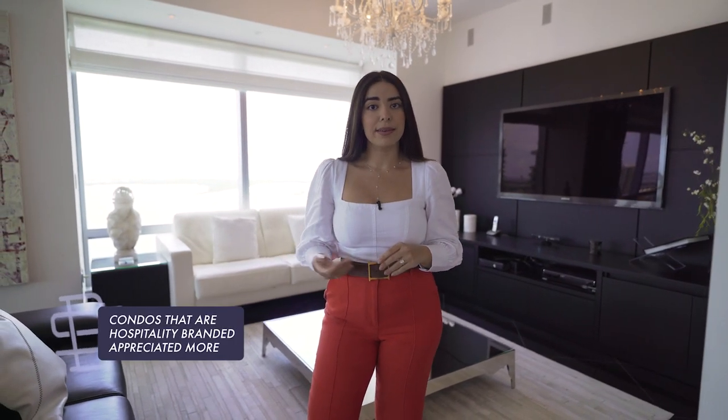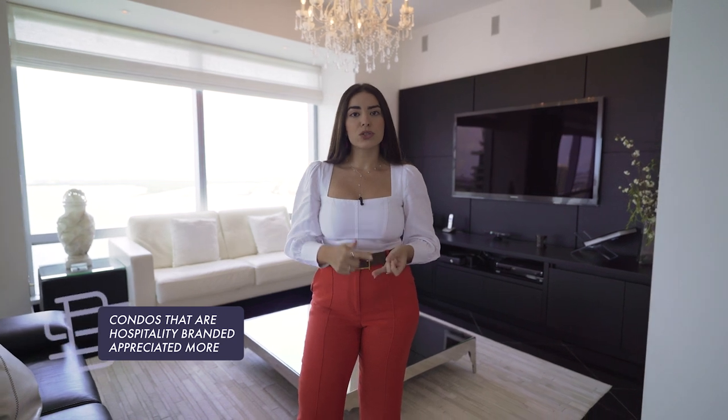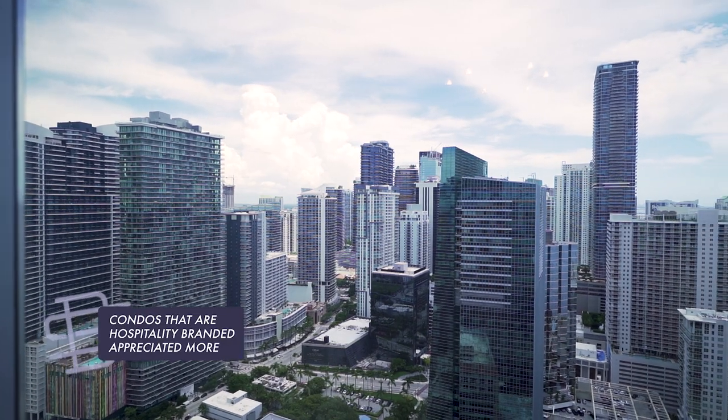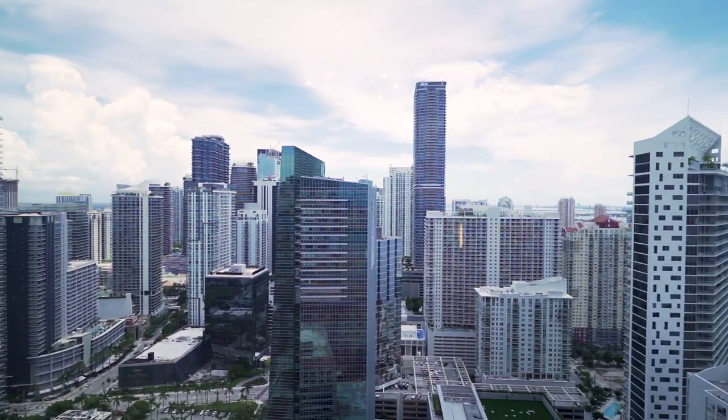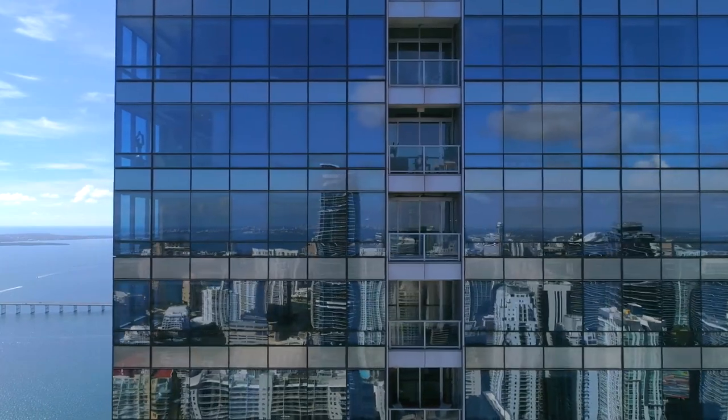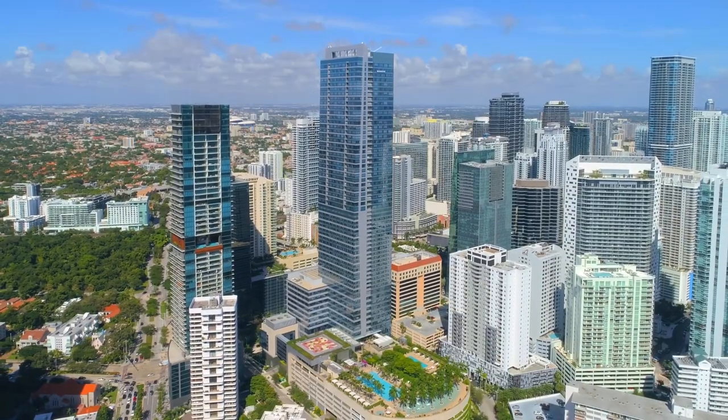We ran a study for all of the condos in Miami and noticed that the condos that are hospitality branded — such as Four Seasons, Ritz-Carlton, and St. Regis — all appreciated and outperformed general condos by 135%. So definitely having the beautiful feeling of living in a hospitality-branded condo, but also knowing that you're buying based on value with great appreciation, and just a great place to call home.